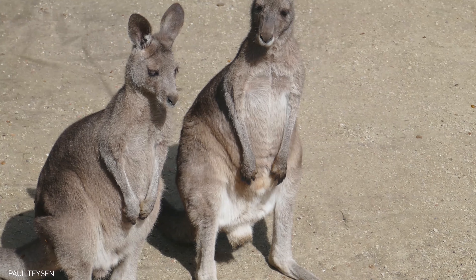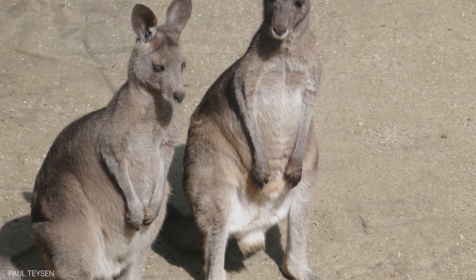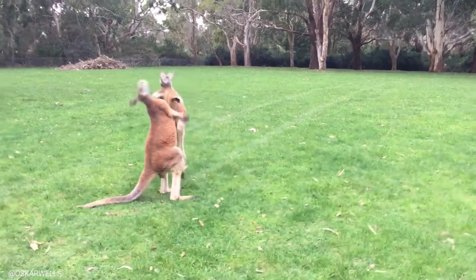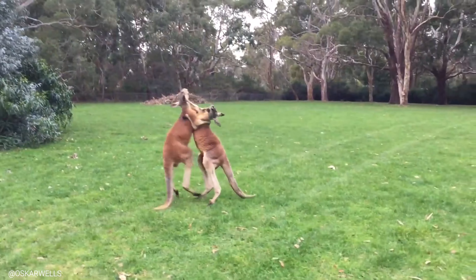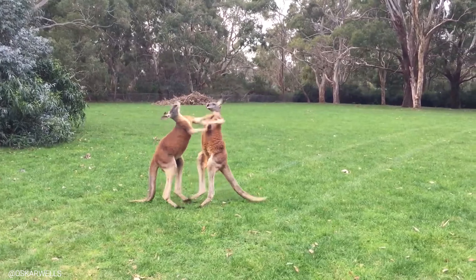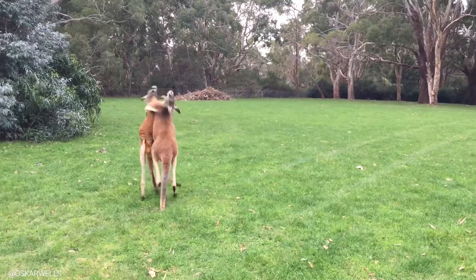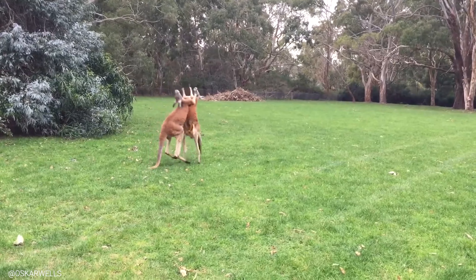In addition to their hopping and balance, kangaroos also have another cool adaptation that allows them to protect themselves from predators. Male kangaroos have developed powerful muscles in their arms and chest, which they use to grapple with each other during fights for dominance. However, these muscles also serve as a powerful defense mechanism against predators, allowing the kangaroo to deliver blows that can knock out or even kill a potential attacker.